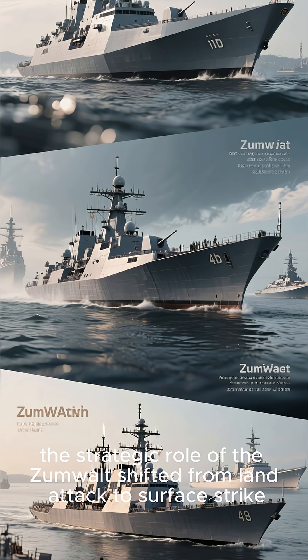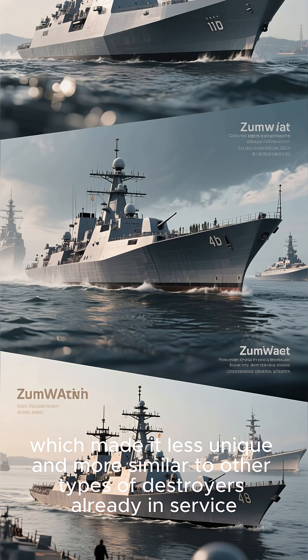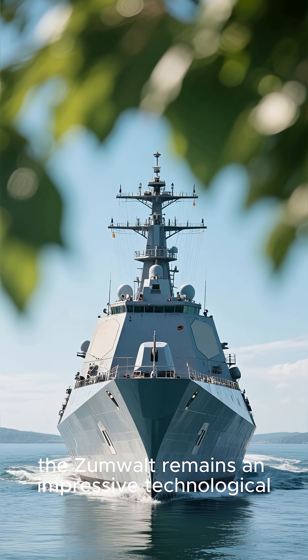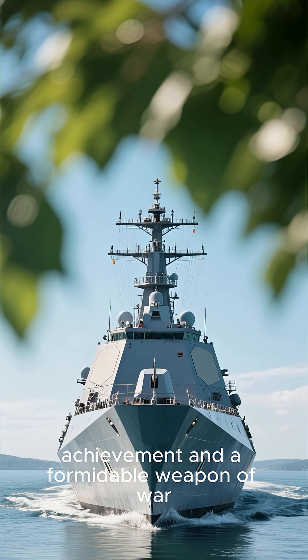Finally, the strategic role of the Zumwalt shifted from land attack to surface strike, which made it less unique and more similar to other types of destroyers already in service. Despite these challenges, the Zumwalt remains an impressive technological achievement and a formidable weapon of war.